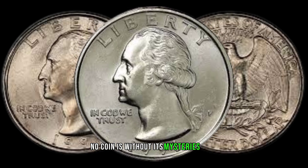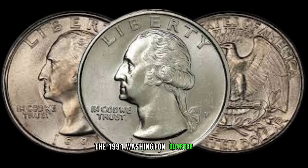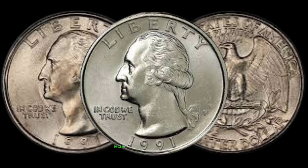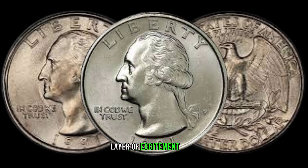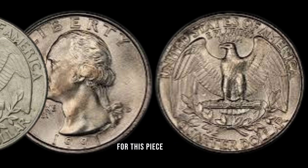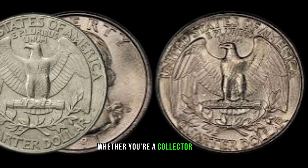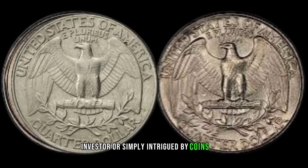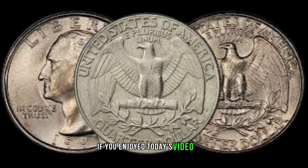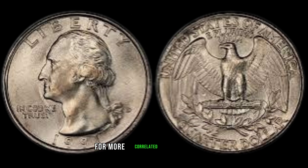No coin is without its mysteries. The 1991 Washington Quarter has its share of errors and varieties. From minor die varieties to notable errors, exploring these nuances adds an extra layer of excitement for collectors. Keep an eye out for these quirks that might just make your coin unique! As we wrap up our exploration of the 1991 Washington Quarter, I hope you've gained a newfound appreciation for this piece of numismatic history. Whether you're a collector, investor, or simply intrigued by coins, the stories embedded in these small metal discs never fail to captivate. If you enjoyed today's video, don't forget to like, share, and subscribe for more coin-related content. Until next time, happy collecting!